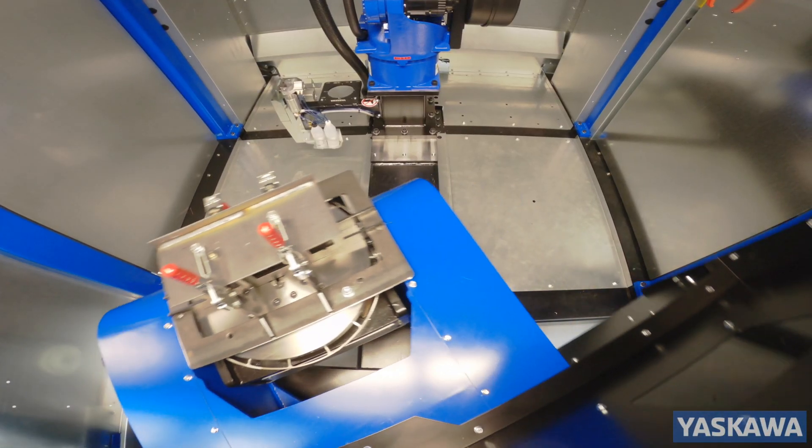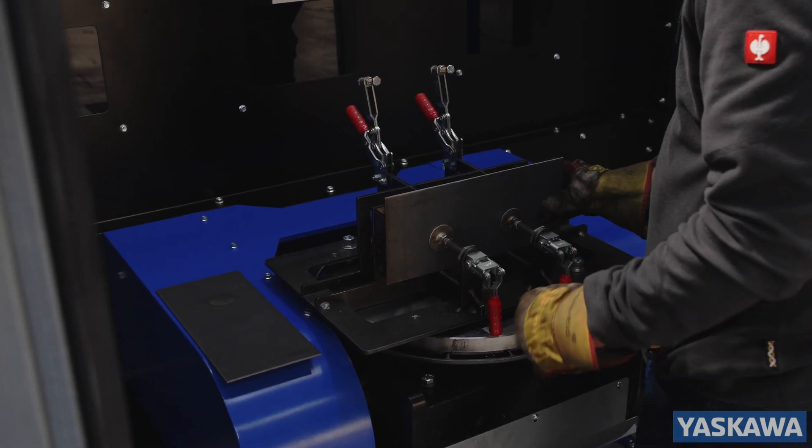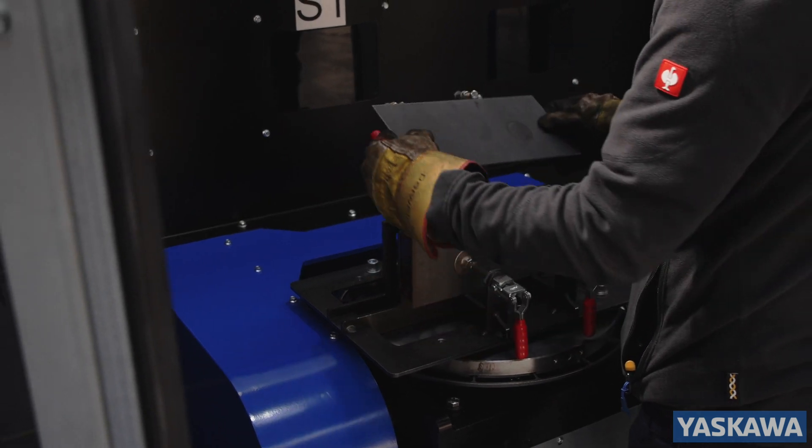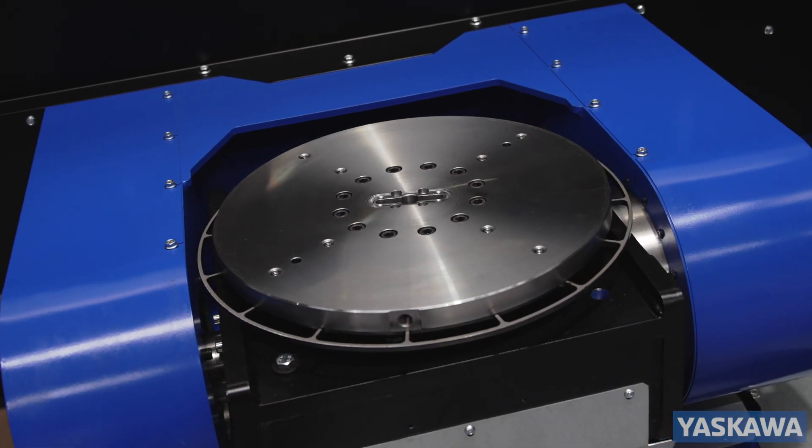The two welding stations allow for robot welding whilst the operator unloads and loads, giving maximum productivity. Fixtures can be easily located using the dedicated Yaskawa Moto Mount fixture holders.